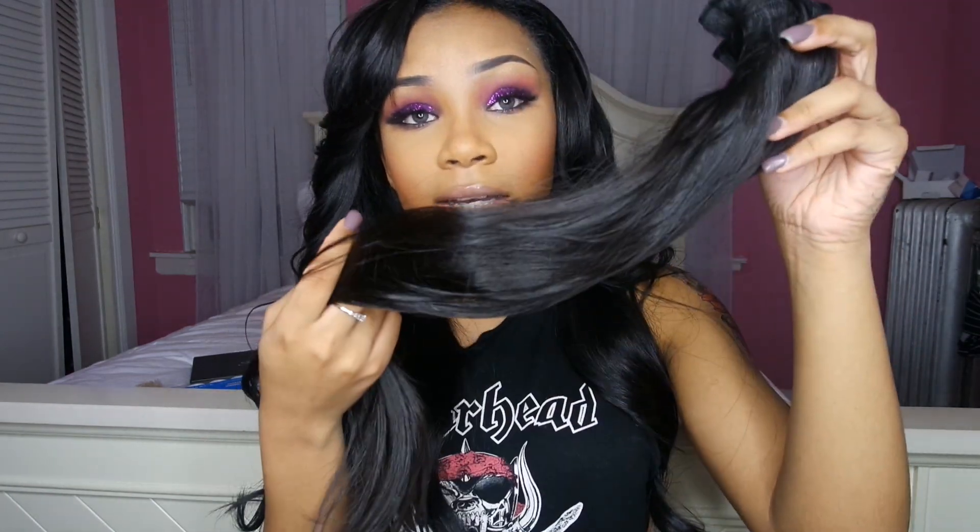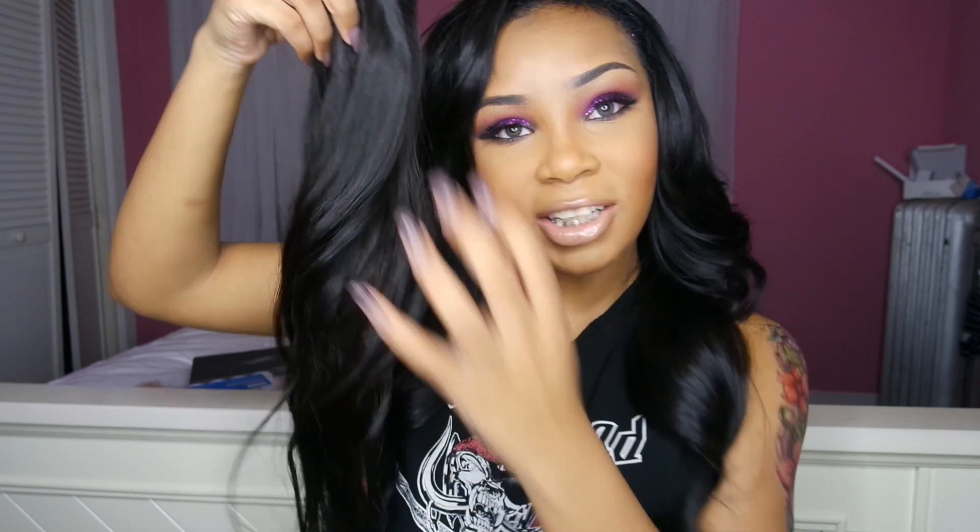It smelled really good when it came. I actually washed it when I first got it — shampooed, conditioned, and dyed it jet black. The hair comes in a 1b color; if you don't know, 1b is an off-black. But I think jet black hair looks best on me, so I dyed it jet black because I'm just sick of the 1b color.